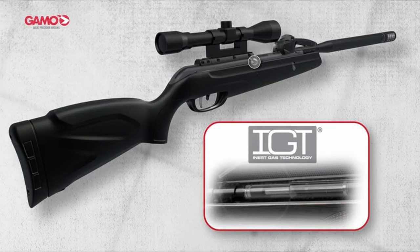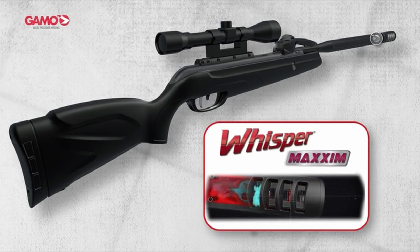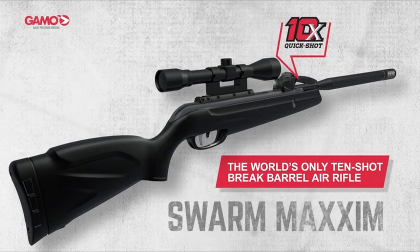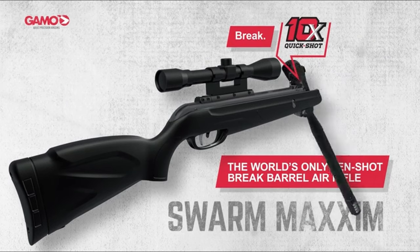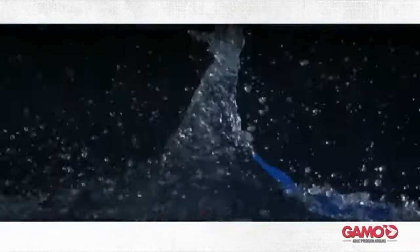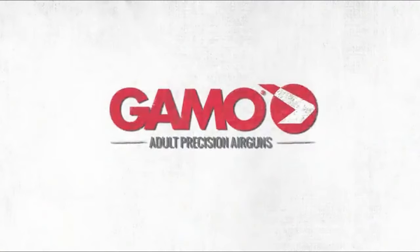The scope's optical quality is poor, limiting its effectiveness and requiring replacement. The magazine system is a highlight, providing easy and enjoyable shooting. Overall, while the GAMO Swarm Maxim isn't perfect, its unique features and value make it a solid choice for those seeking a budget-friendly multi-shot air rifle. Upgrading the scope and addressing accuracy issues could elevate it from a bronze to a gold award contender.